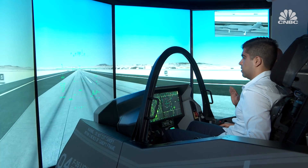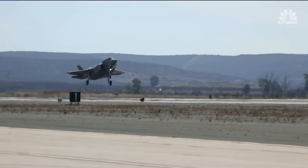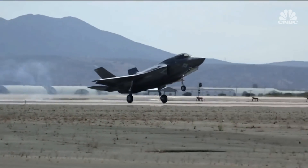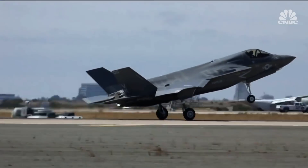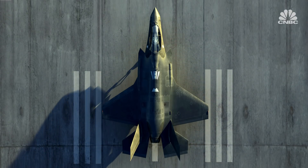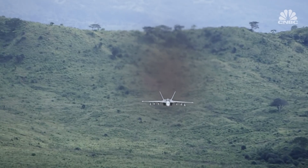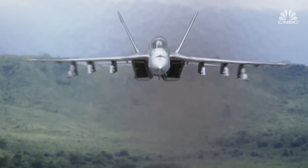The F-35 program cost starts at $94.3 million per aircraft, but Lockheed Martin is hoping to get the cost down to $80 million per F-35 by 2020. Operating a jet of this caliber can add up to hundreds of millions of dollars throughout its operational lifetime, and it's drawn controversy and criticism over cost overruns and delivery delays.